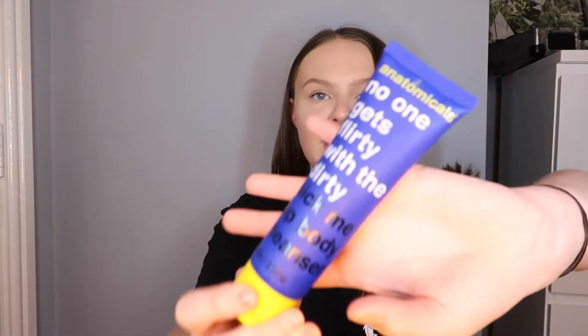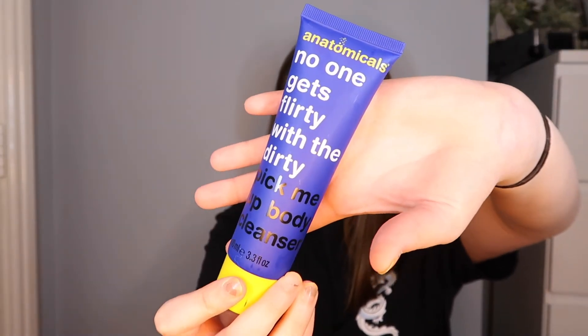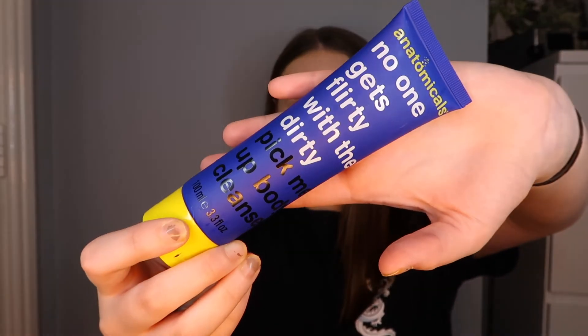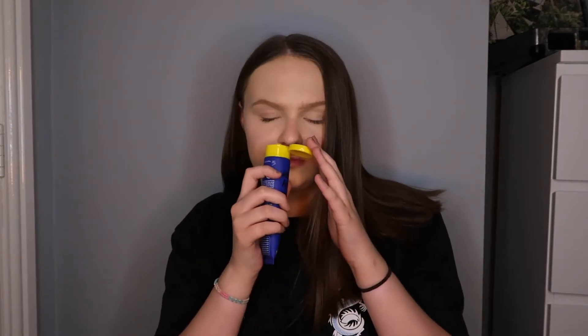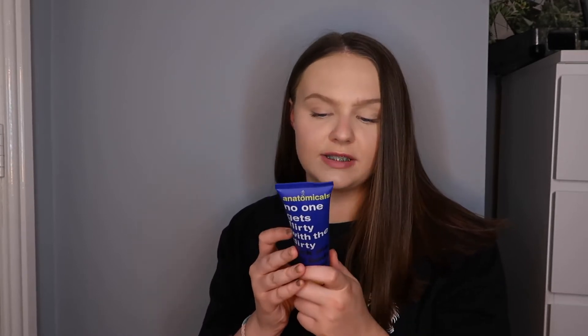So now we've got the 'No One Gets Flirty with the Dirty' pick-me-up body cleanse. It says the trap lines stink but that doesn't mean you shouldn't be anything less than fragrant, so before hitting the town use this. That's quite funny, the packaging is quite cute. It doesn't really have a scent but I'm sure it's probably really good shower gel. The bottle is also recyclable - brilliant. I actually do need to get a shower tonight so I will definitely be using this.